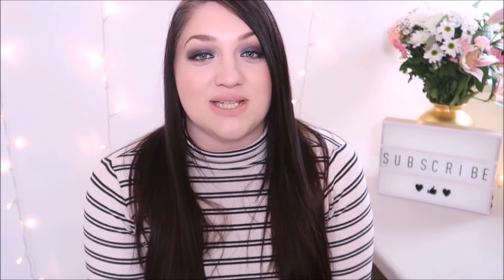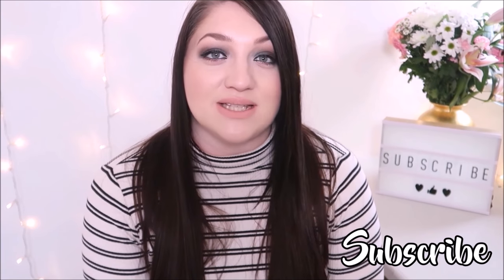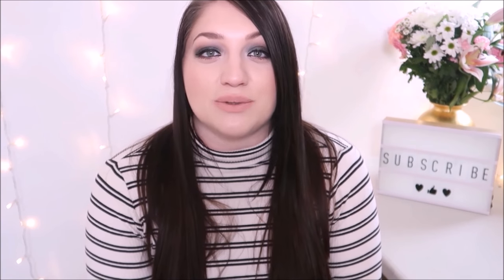So that is everything in my bag. I hope you enjoyed this video — if you did, give it a big thumbs up so I know you like this kind of content. Maybe next time I have a new bag I'll do an updated one. If you are new to my channel, make sure to subscribe for weekly videos every Sunday at 6pm. I will see you next week for another video.